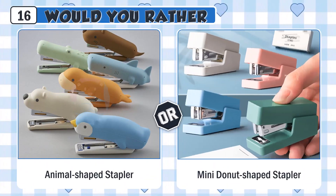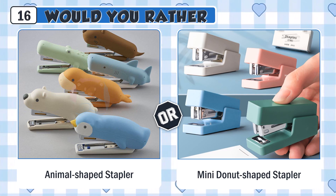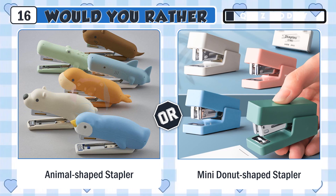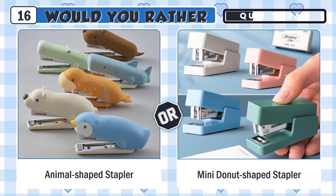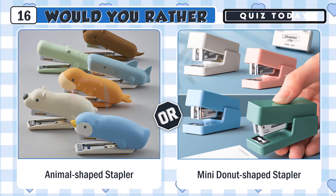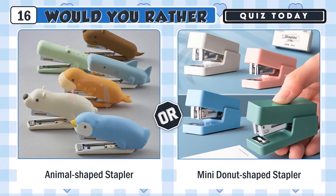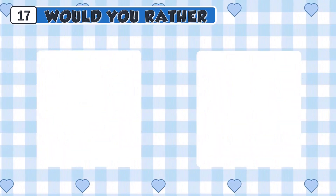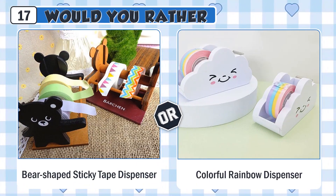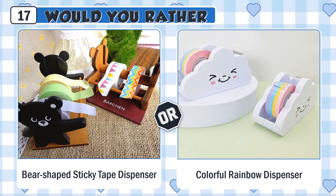Would you rather have a cute animal-shaped stapler or a mini donut-shaped stapler? Would you rather use a cute bear-shaped sticky tape dispenser or a colorful rainbow dispenser?